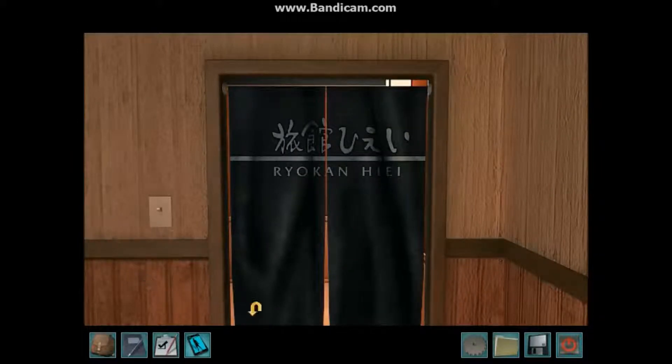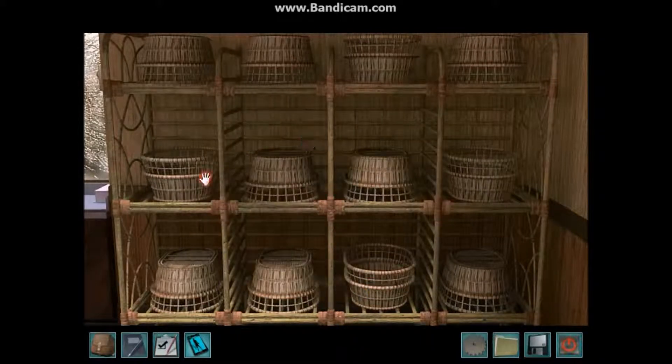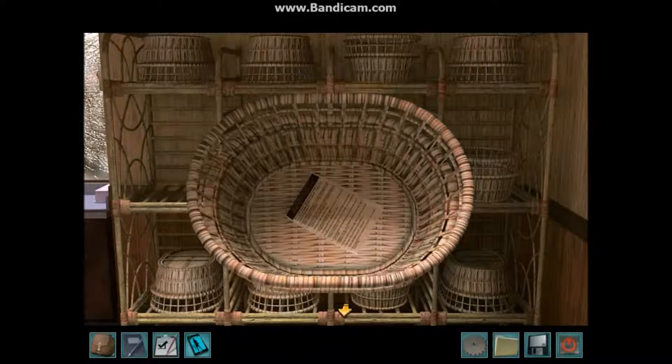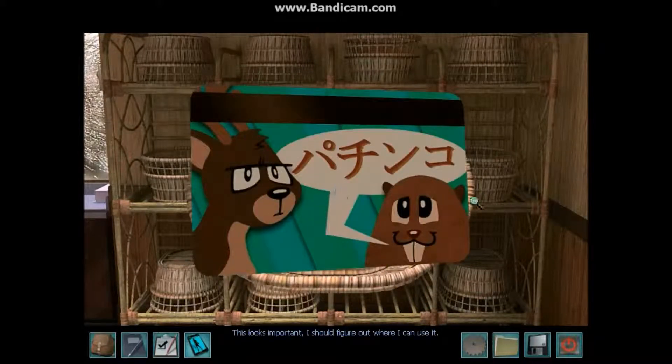I believe we have some baskets over here to this side. If someone who's played Nancy Drew remembers where this is from — it looks very familiar to me. We have this little list here of bad luck Japanese superstitions — one of my favorites. This just happened to me recently: I broke a strap on my sandal, actually both of them, so I need a new pair of sandals. Red ink — it says don't write someone's name in red ink. We have a card. This looks important. I should figure out where I can use it. Looks like we can swipe it somewhere.